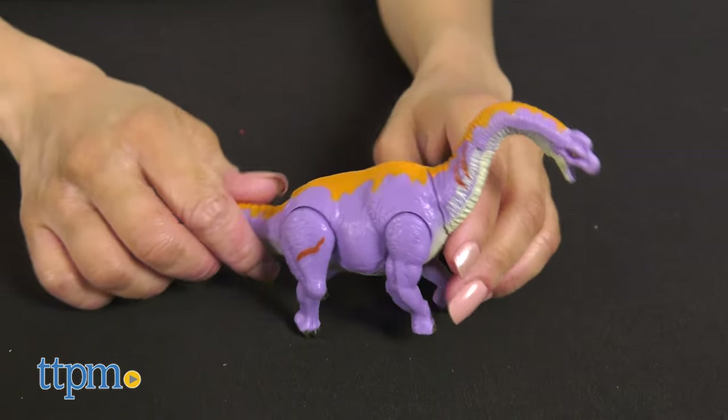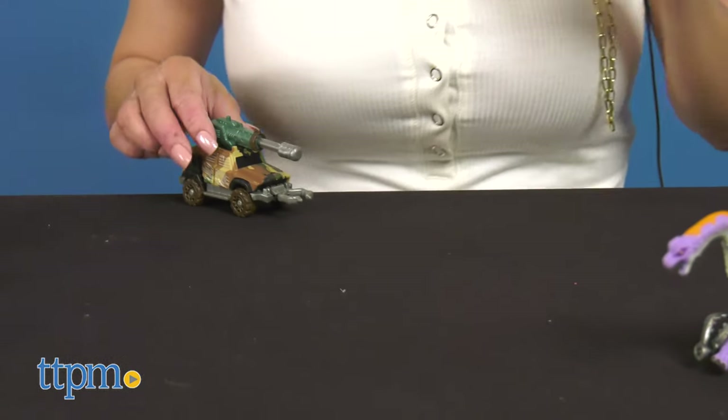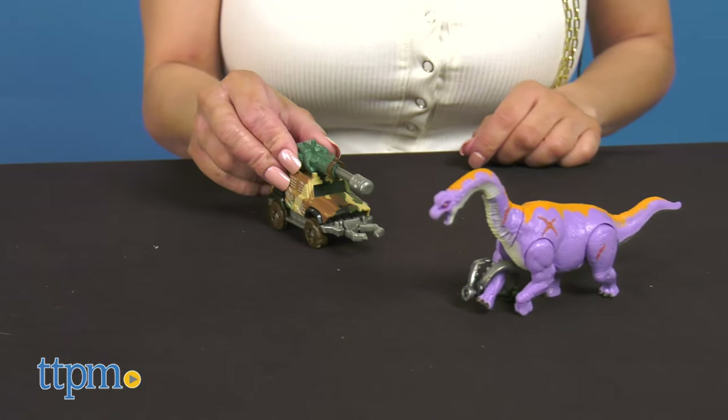The more you collect, the more you can play out dino hunting adventures. The vehicles have real rolling wheels and projectiles, and the dinosaurs are posable.